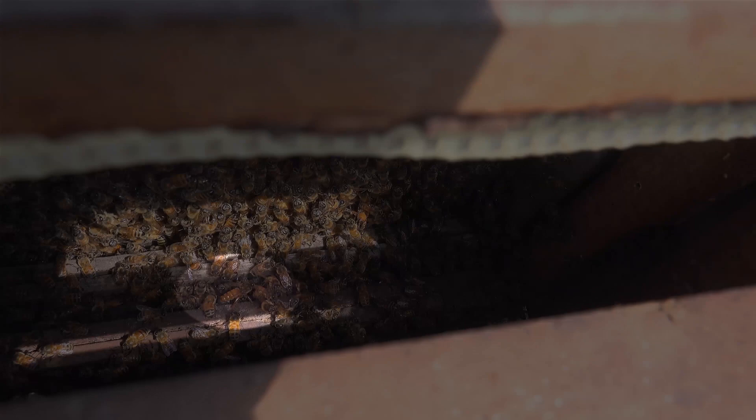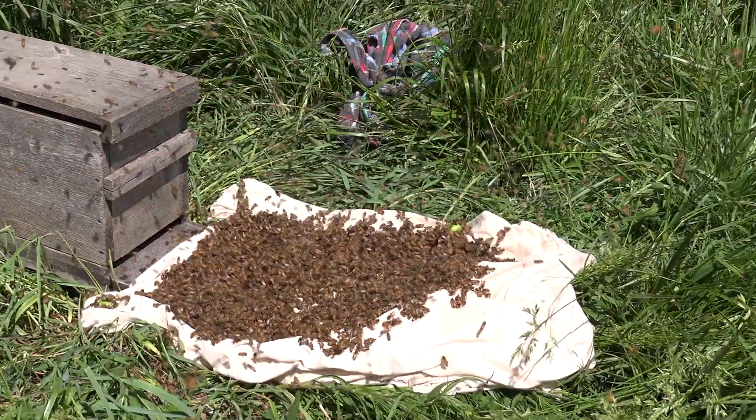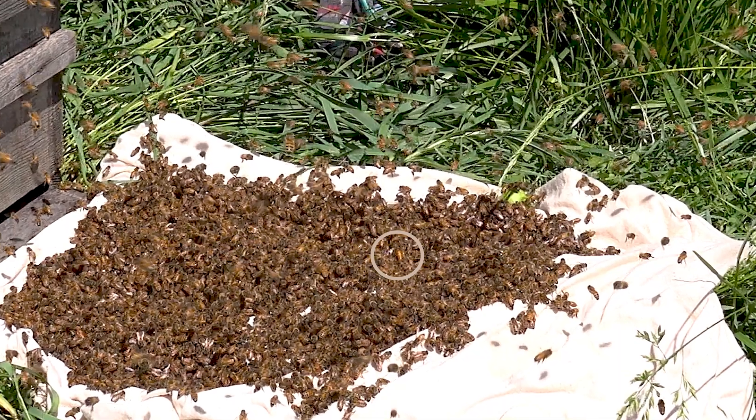This time I was lucky enough to catch a look at the queen inside — this is her about five minutes after I put them on the sheet. But when did she go in? I had to slow things down a little bit, but I spotted the queen right here in the swarm, about 30 seconds after they'd been put on the sheet.